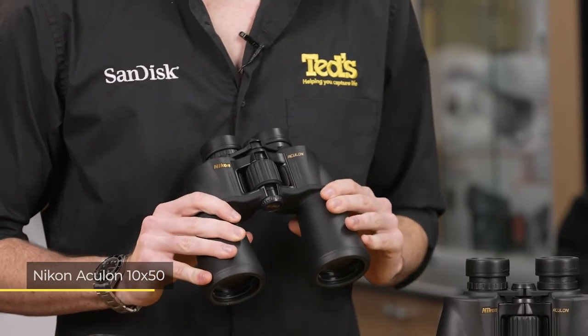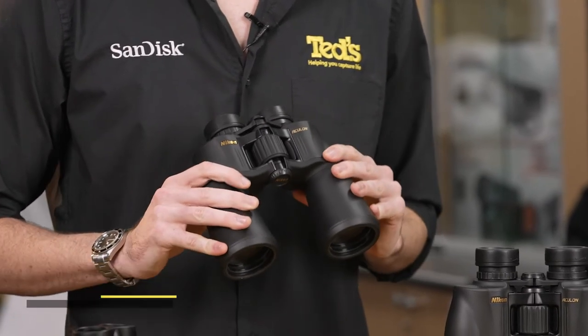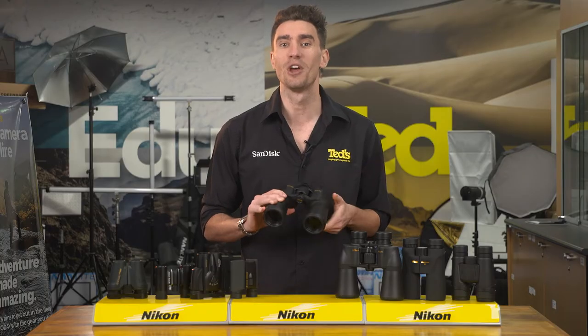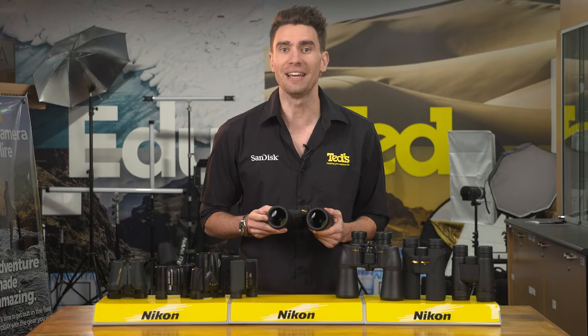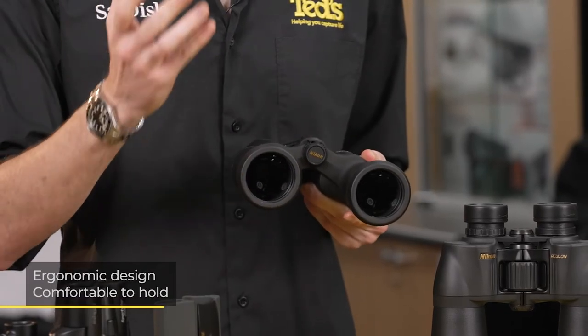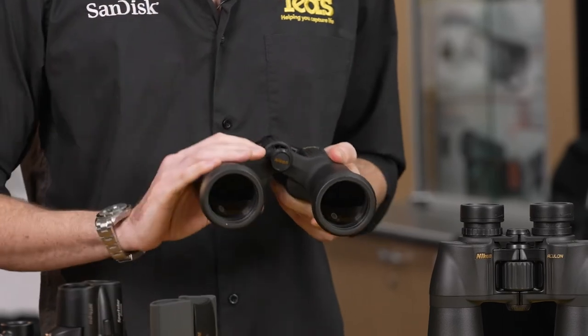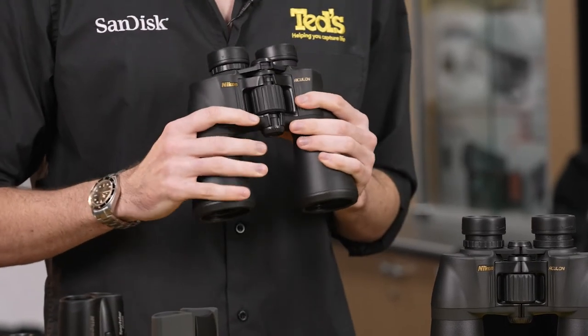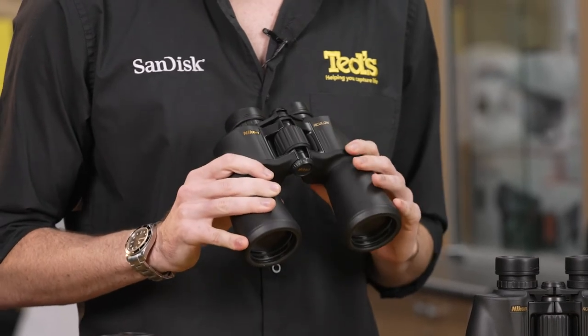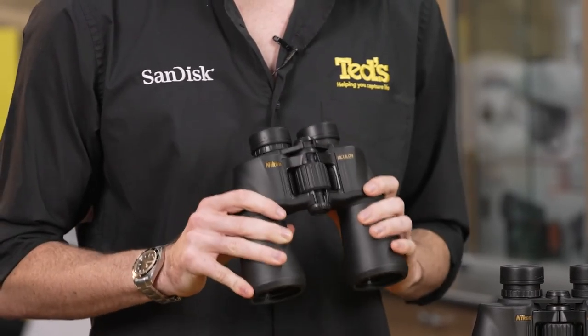Moving onto the Nikon Aculon 10x50. If you're looking for a brighter and clearer view so you can spot wildlife in tricky places while you hike, you can't go past these binos with their large 50mm objective lenses. The ergonomic design of Aculon binoculars makes them comfortable in the hand despite their larger lenses, while an easy-to-use central focusing system and twist-up rubber eye-cups makes them suitable for all skill levels.